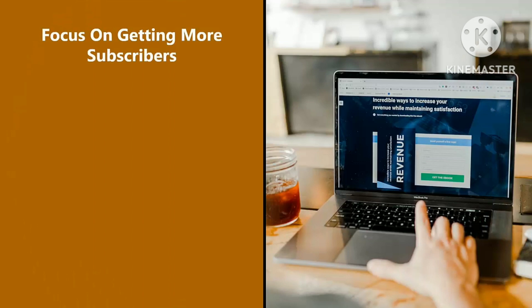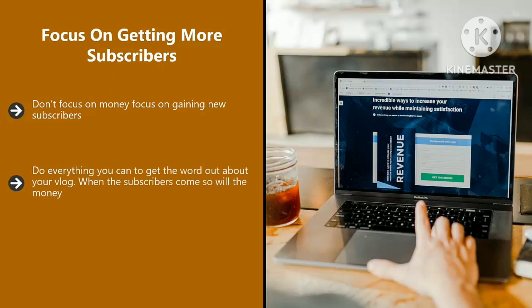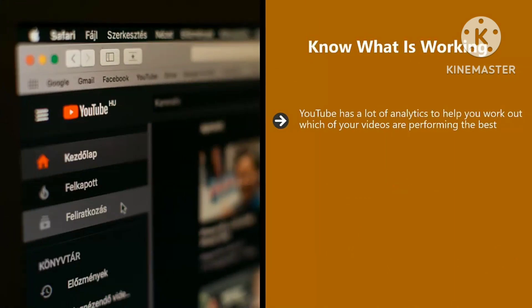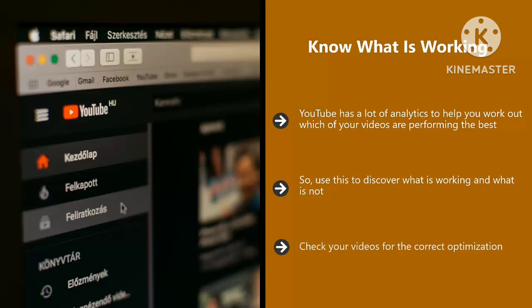Focus on getting more subscribers, not on money. Do everything you can to get the word out about your vlog — when the subscribers come, so will the money. Use social media extensively and try other methods to promote your vlog. Know what is working: YouTube has a lot of analytics to help you work out which of your videos are performing the best. Use this to discover what is working and what is not, do more of what is working, tweak things to make them better, and check your videos for the correct optimization.